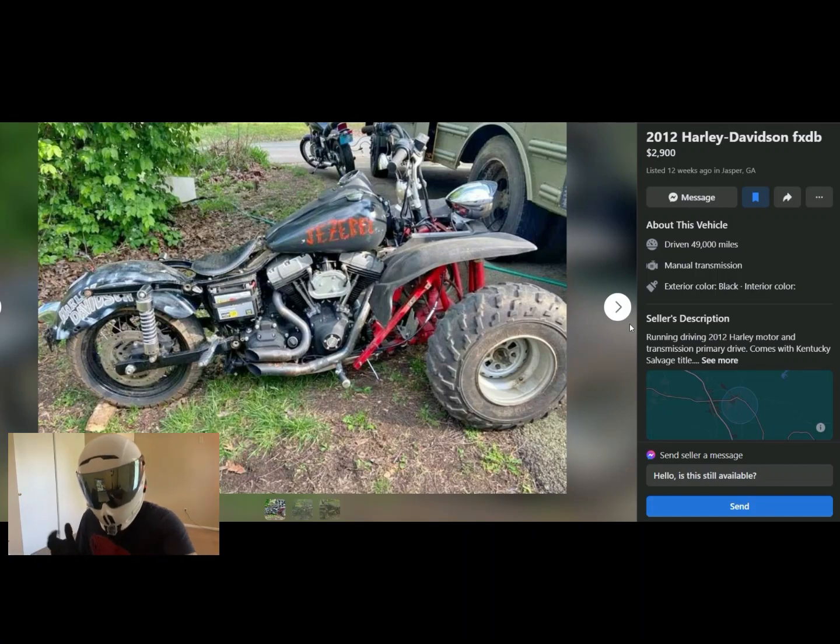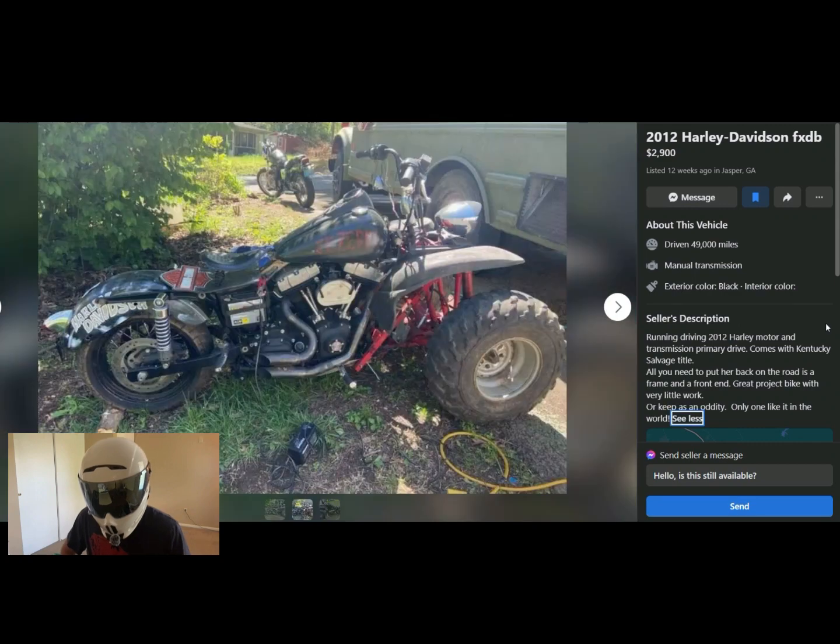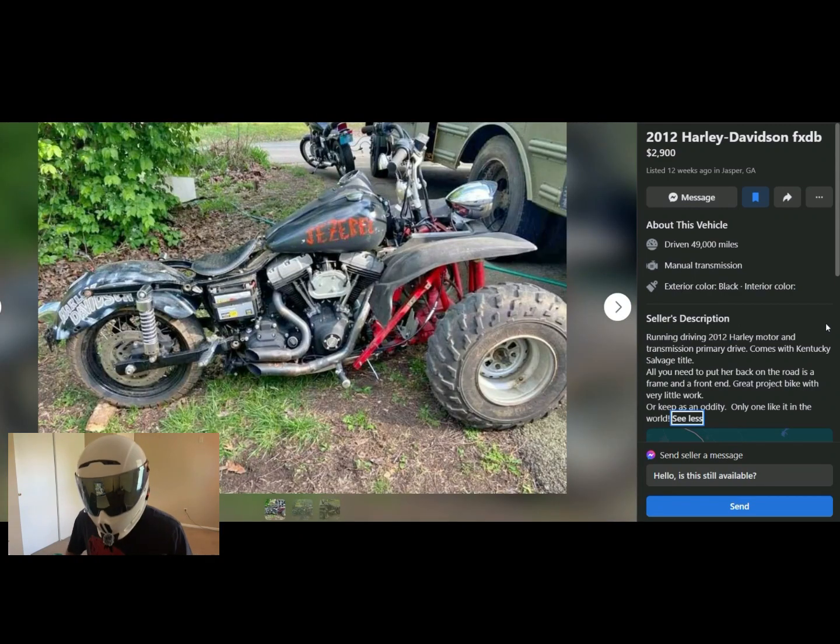They're asking $3,000 for a running and driving 2012 Harley motor, transmission, and primary drive — comes with a Kentucky salvage title. It's not even in driving condition. 'All you need is a frame and a front end — great project bike with very little work.' What does 'very little work' mean when it's just thrown together? And the tank says 'Jezebel.' Oh my god. One out of ten — do not buy this.